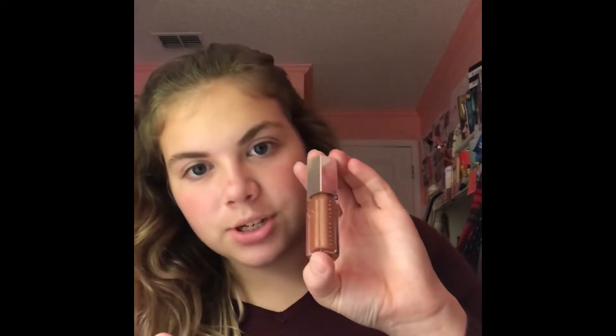The next thing I got is also from Fenty Beauty, but this was the Fenty Gloss Bomb. And so, this one is really shimmery. I wore this to school this morning and I got a lot of compliments and I was like, wow.